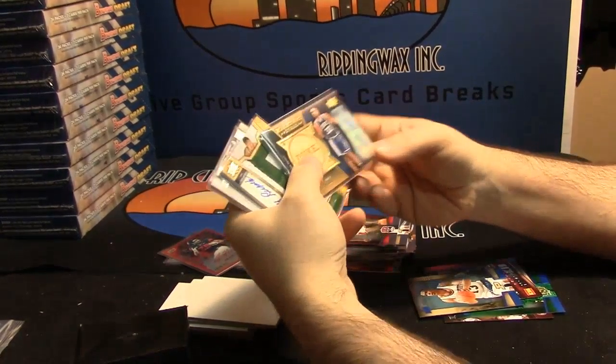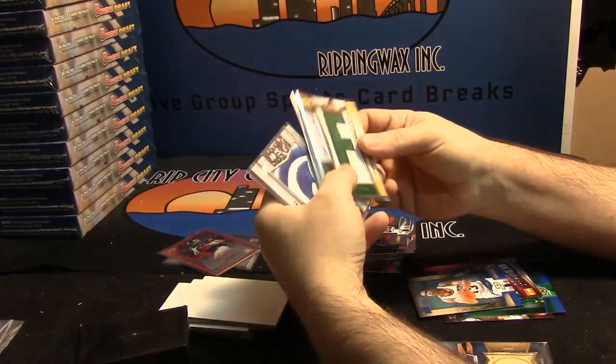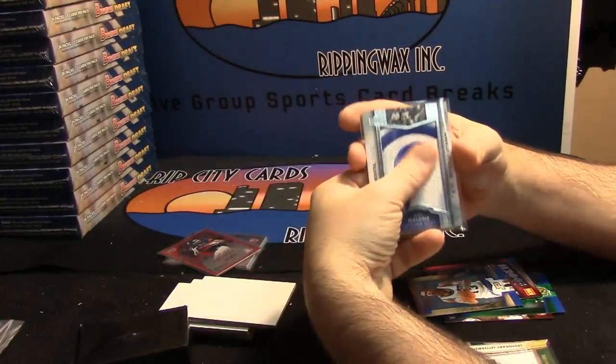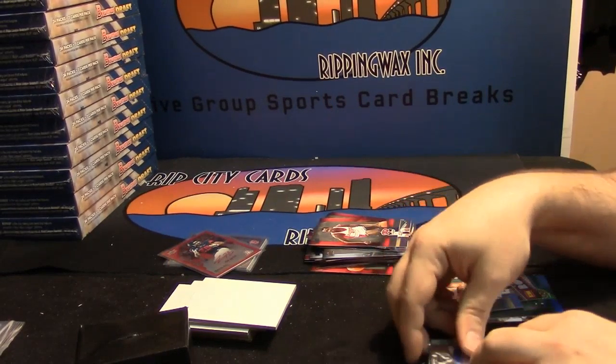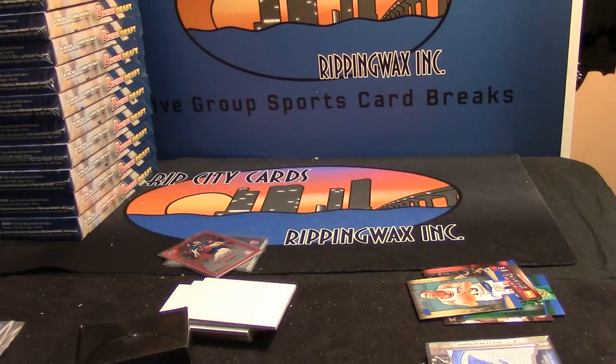Grant Hill auto with the wood action, Bill Russell 2 out of 3 auto, and a Carl Malone 1 out of 15 — that's a good box, that is a good box. Thank you No-Stick, I see now.